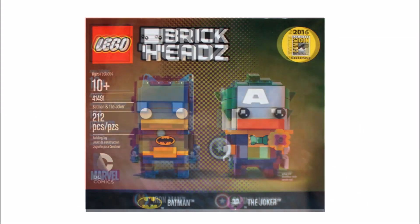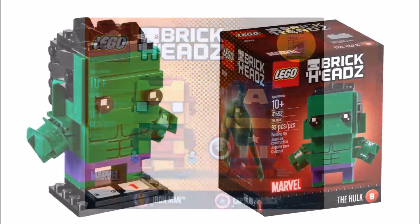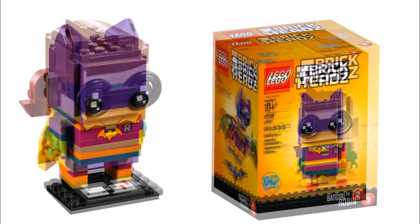So if you missed out on last year's ones, the good news is these new ones will be more widely available, which is great for fans. So far we have no prices yet, but they should show up soon.